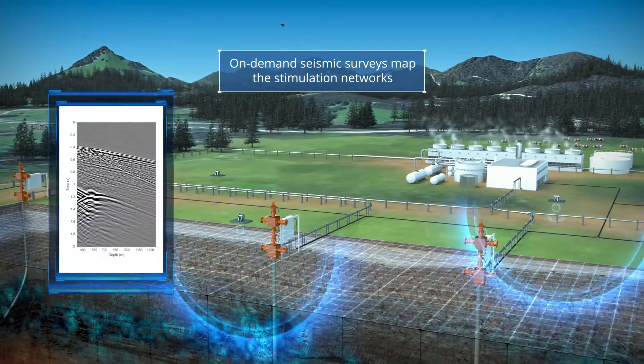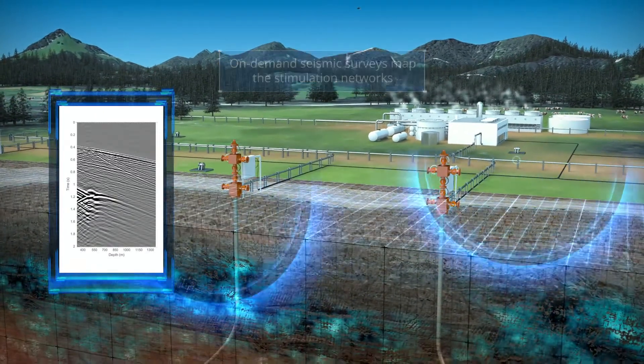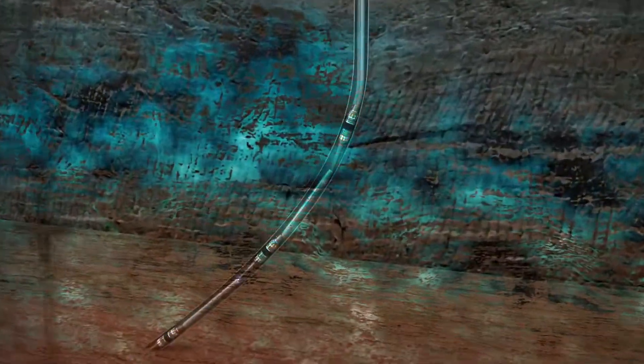Seismic surveys are carried out with minimal effort due to the system's high dynamic range, and provide accurate information on reservoir stimulation with minimal environmental impact.